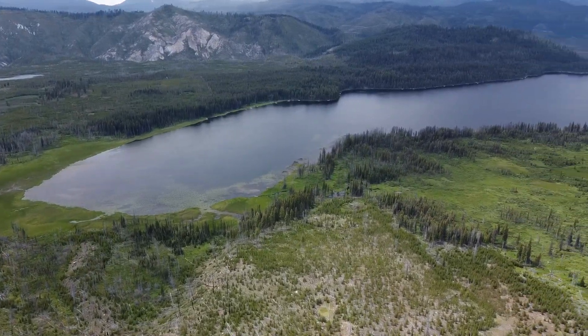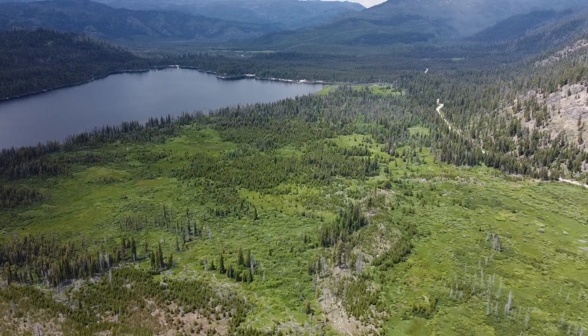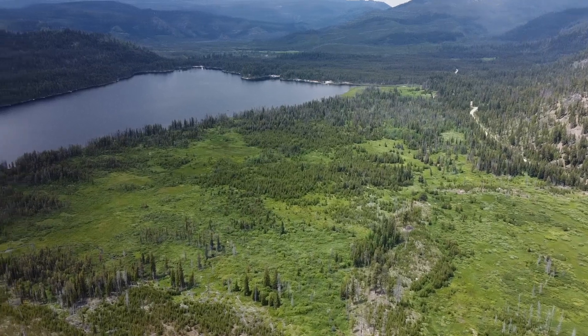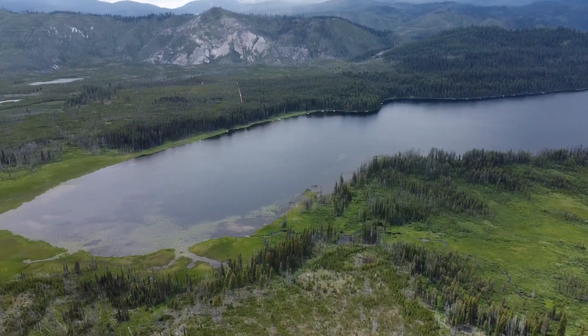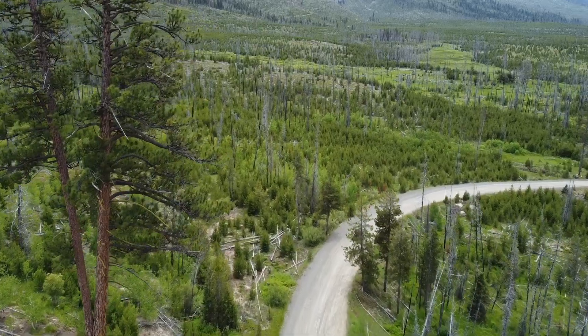There are so many things to do here in the Warm Lake area including camping, riding, hiking, water sports, hot springs, fishing, and more. The area includes wildlife such as moose, deer, bear, elk, fox, and wolves. And one of my favorite things about the area — the wildflowers.